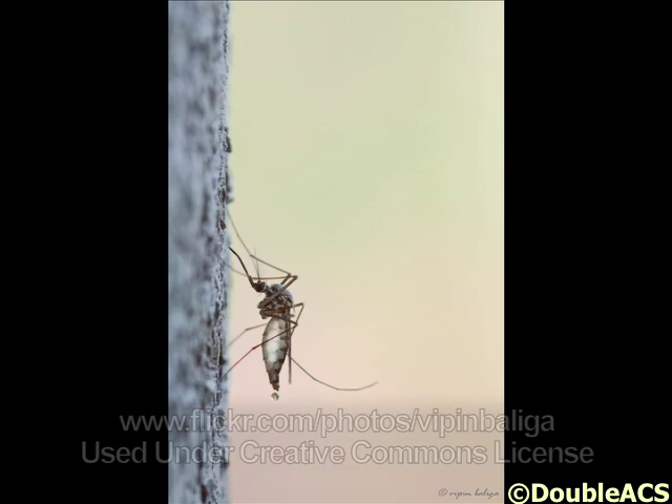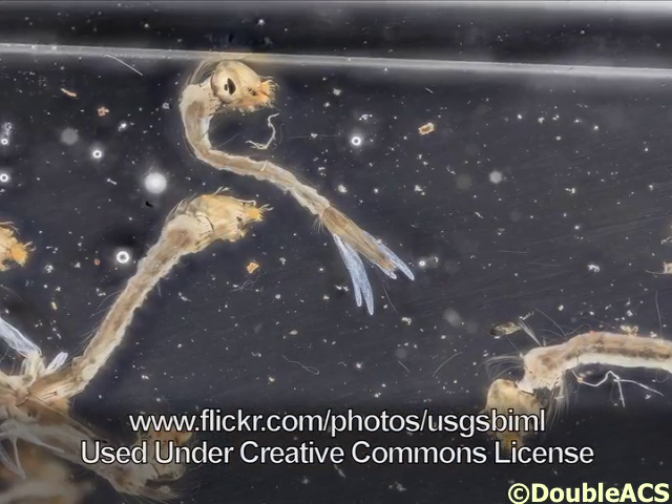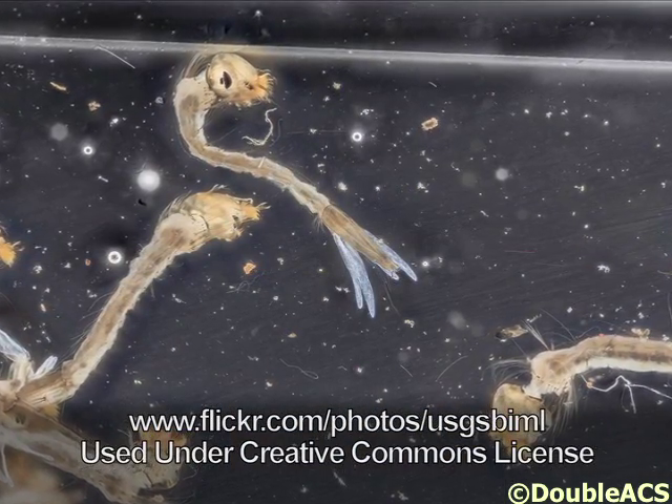West Nile and Triple E have been quiet so far this year, but it's still very early. Last year was what we would consider a more moderate year, so we'll have to wait and see. Unfortunately, it's not something you can predict too well — a lot of it has to do with rain levels. Right now it's pretty dry, so there tend to be fewer mosquitoes. Once we start to get rain, we'll see what happens.